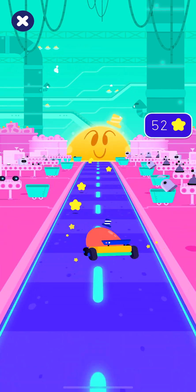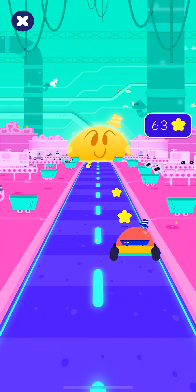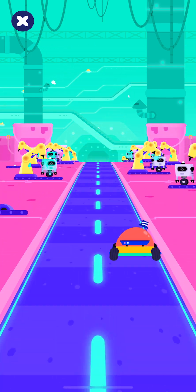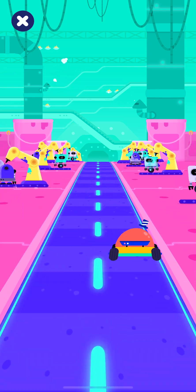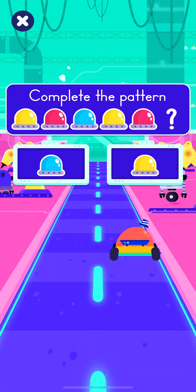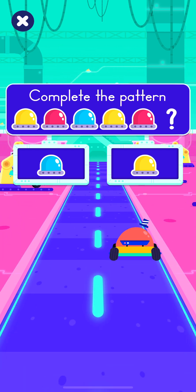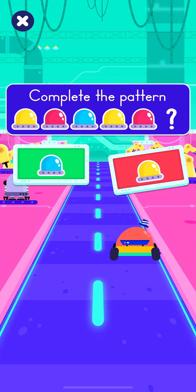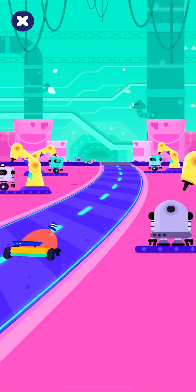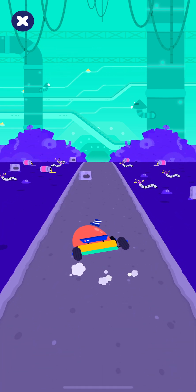Collect all the stars! Are you enjoying the ride? Which light bulb comes next in the pattern? The correct answer is… Watch out for the obstacles!